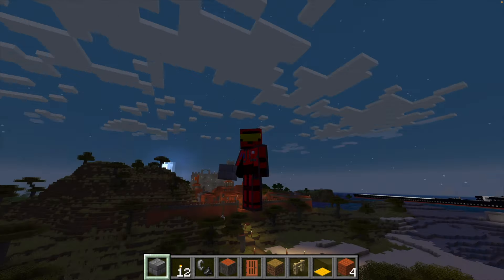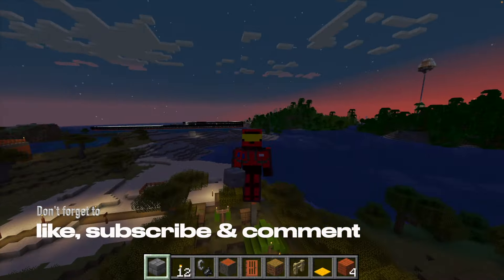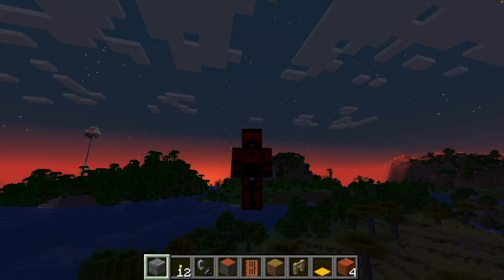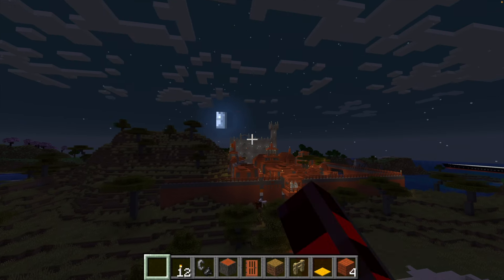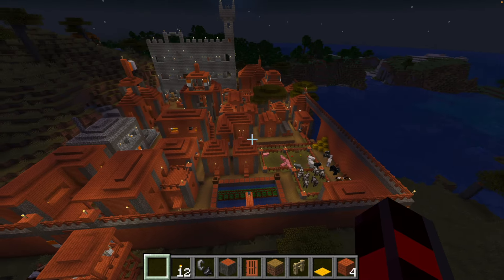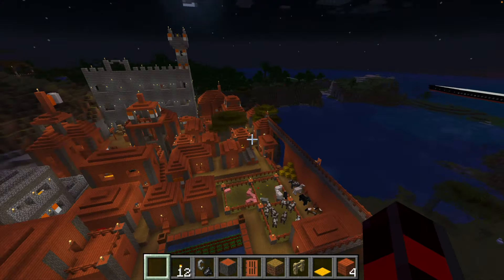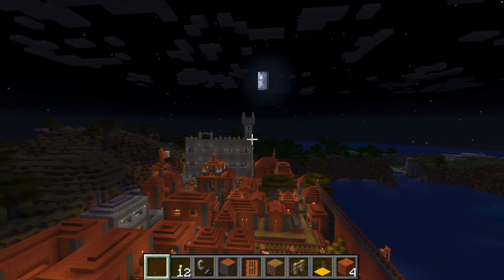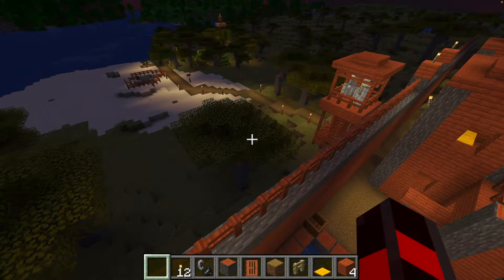Hello guys and welcome back to Halo Planet episode 34. Look at that castle at night — look how cool that looks! The village is kind of dark, I guess it's kind of cool at night, but once the whole thing's done it's gonna look really cool. I actually think the castle looks really cool at night, probably even better than during the day.